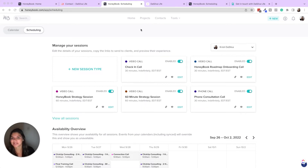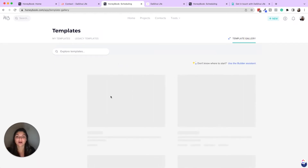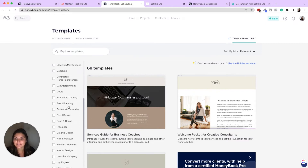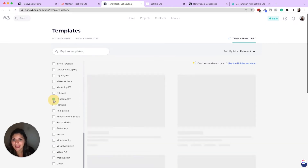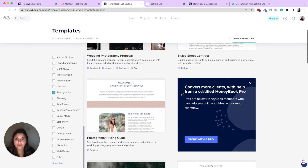Now let's get into templates. We're still in the inquiry process — they used the contact form, you sent them a scheduler — but maybe along with that email you want to send a packages brochure so they know what your packages even are. This is where you use your template center. With the rollout of smart files I want to show you the template gallery, which you'll also have access to, and you can see the different sample templates they have for photographers.